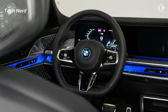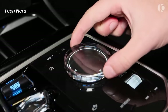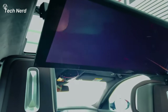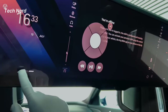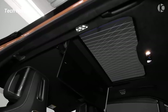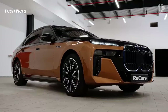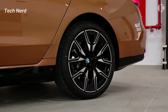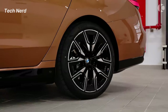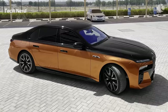The interior of the i7 is also equipped with state-of-the-art technology. Rear seat passengers enjoy a 31.3-inch 8K touchscreen, the largest in the automotive industry. The vehicle features a powerful all-electric drivetrain, with the top M70 trim level offering up to 650 horsepower and a driving range of up to 318 miles per charge.